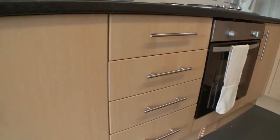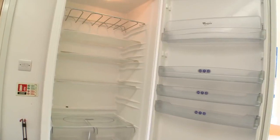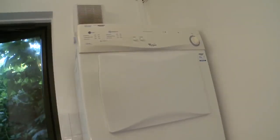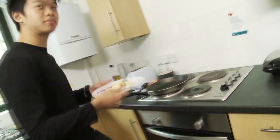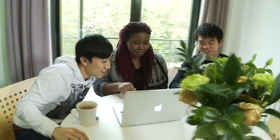Hi guys, welcome to Brighthelm. As you can see, this is our kitchen. Brighthelm has got a big fridge, so anything you want to store, everything fits in there. It has a washer and a dryer, so you don't need to worry about your washing. Also, this kitchen is more or less a socializing space, so you can just sit, chat with your housemates, sit around.